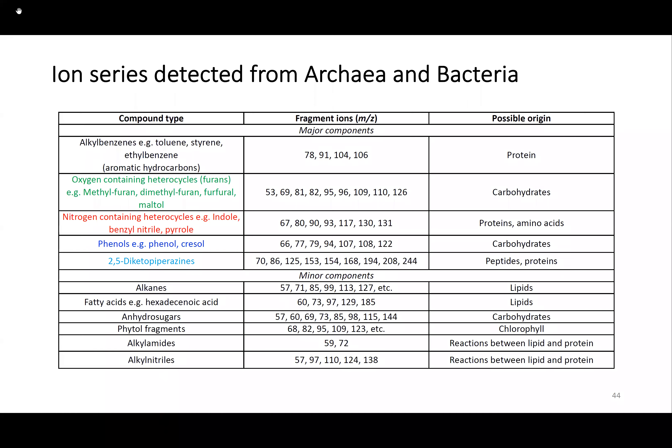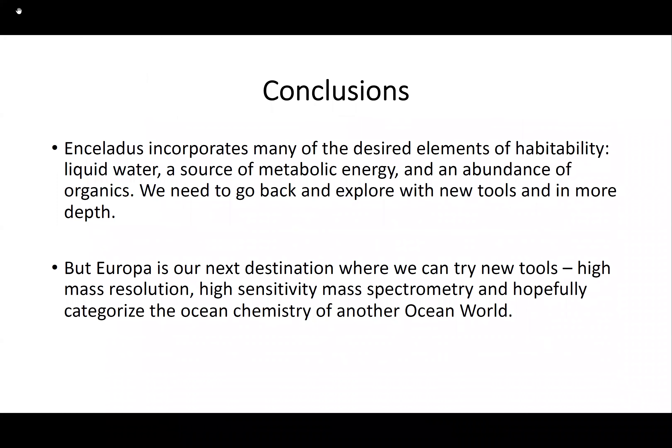In conclusion, Enceladus has many of the desired elements of habitability, and we wait to see what Europa may hold for us.